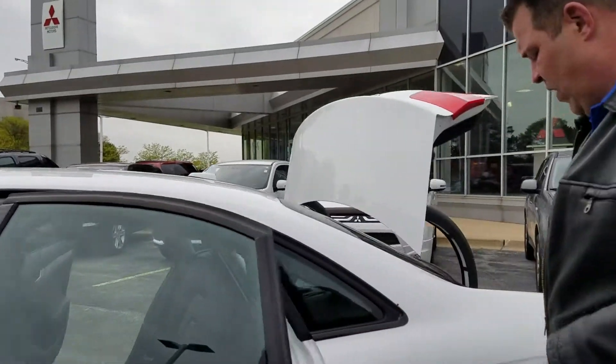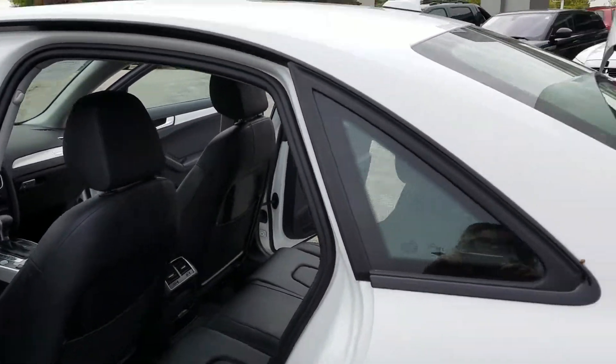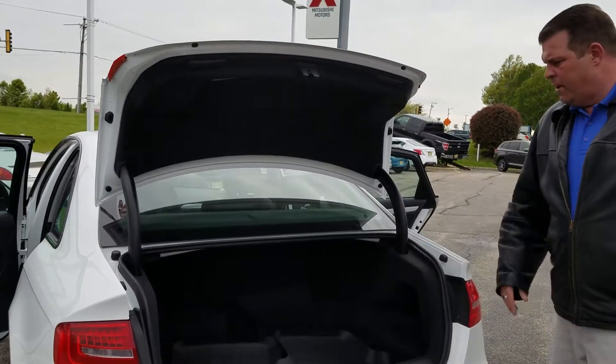Wouldn't you, Doug? I think it does — it's in very, very good condition. It has a sunroof, it has a very, very nice big trunk. We also have these WeatherTech floor mats in here.